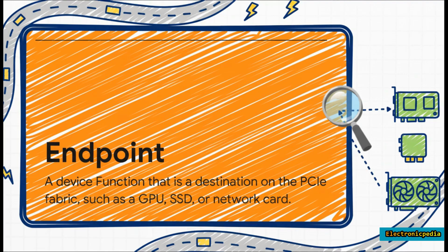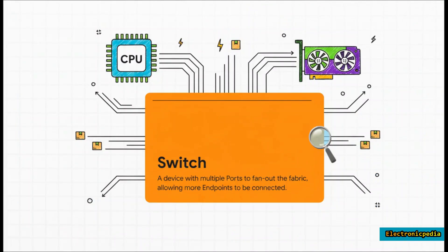Next are the endpoints — all the destinations on the map. An endpoint is any device that needs to send or receive data: a powerful graphics card rendering your game, a lightning-fast NVMe SSD loading your files, or your high-speed network card. And if you need to expand the network, that's where switches come in — smart highway interchanges with one upstream port connecting back to the root complex and multiple downstream ports to connect way more devices.